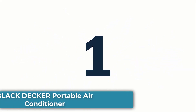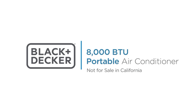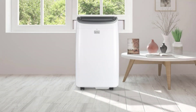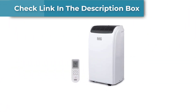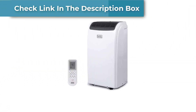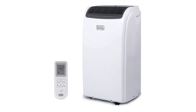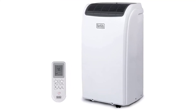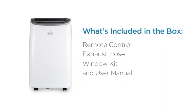Number 1: Black+Decker Portable Air Conditioner. The Black+Decker Portable Air Conditioner with remote control is an excellent addition to any home or office that needs effective cooling. The unit is easy to install and comes with a user-friendly remote control that allows you to adjust the temperature and fan speed from across the room. This air conditioner has a cooling capacity of 8,000 BTUs, making it ideal for rooms up to 150 square feet in size.